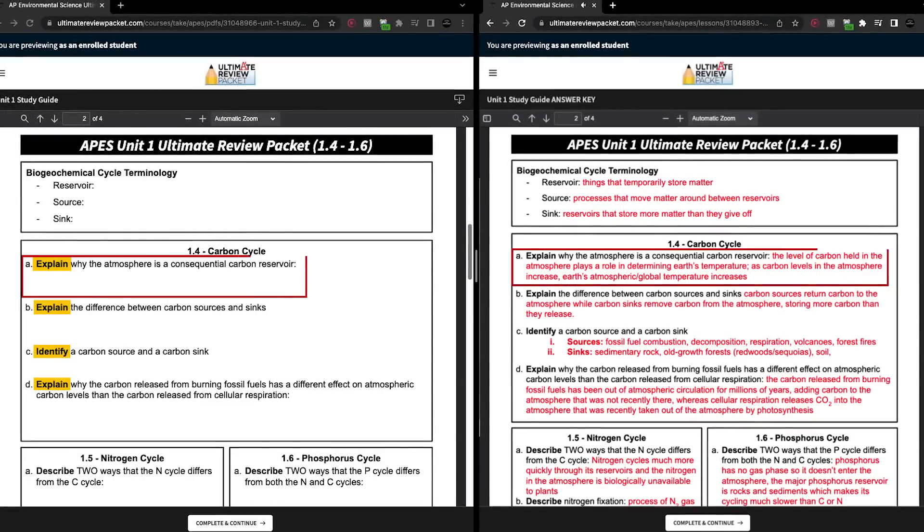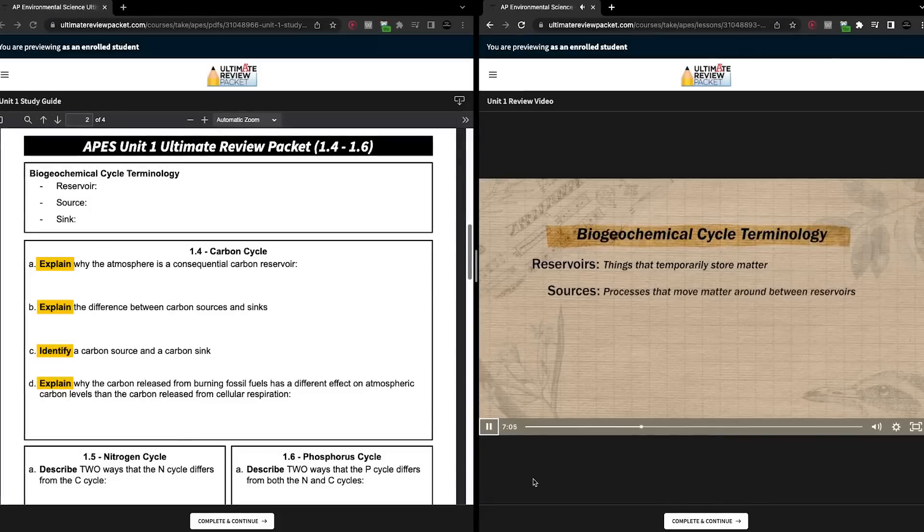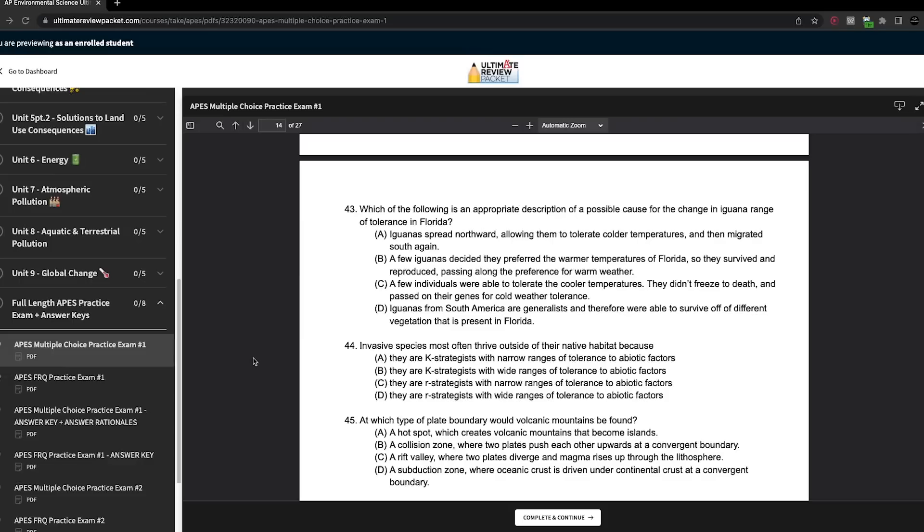If you want to practice your FRQ writing skills while also reviewing all the content you need to know for the exam, check out the APES Ultimate Review Packet. It has open-ended study guide questions for each unit formatted just like real exam FRQs, as well as review videos, answer keys, and two full-length practice exams. If you want to check out the Unit 1 Ultimate Review Packet video completely free, click right here. Or if you're ready to practice the math for FRQ number three, click right here. Wherever you click next, make sure you always remember to think like a mountain and write like a scholar.